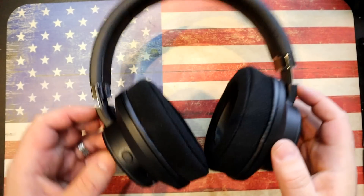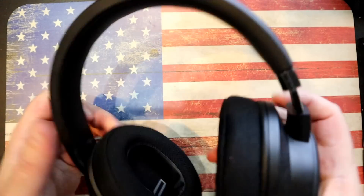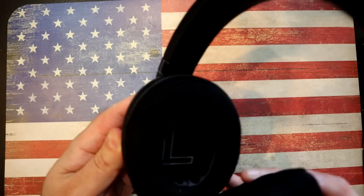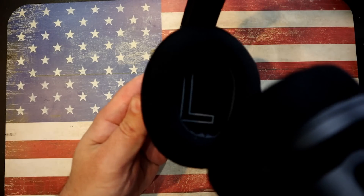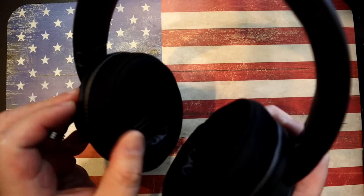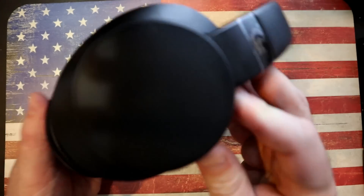Let's get into the details of the headphones themselves. Build quality is awesome — it is of course extendable, so if you've got a big noggin like mine, you can wrap this around your head no problem. Left and right are clearly marked so you won't make that mistake. The cushioning is not breathable material, so you can wear them for a while without getting hot, and you can actually replace the cushions with a different kind if you want to.